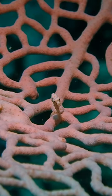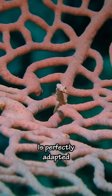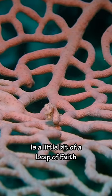Some even change their color and texture depending on the sea fan they live on. Even though their appearance is perfectly adapted, their way of getting around is a little bit of a leap of faith.